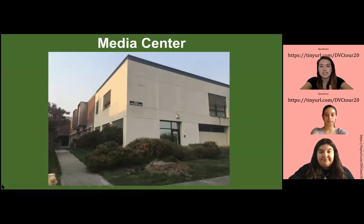This is also the location where you can find our Media Center, where students can check out DVDs, CDs, and audio equipment.